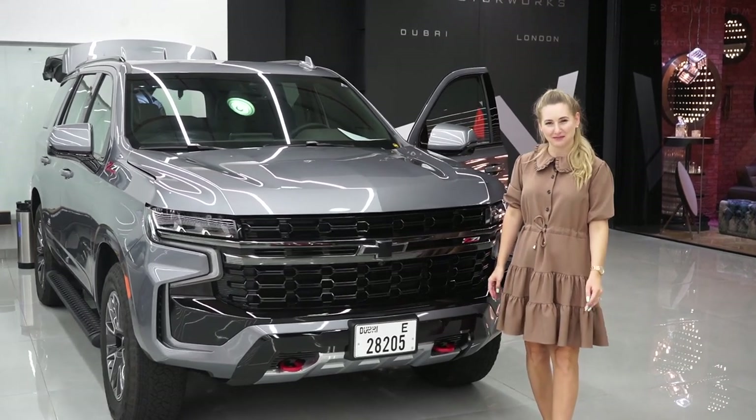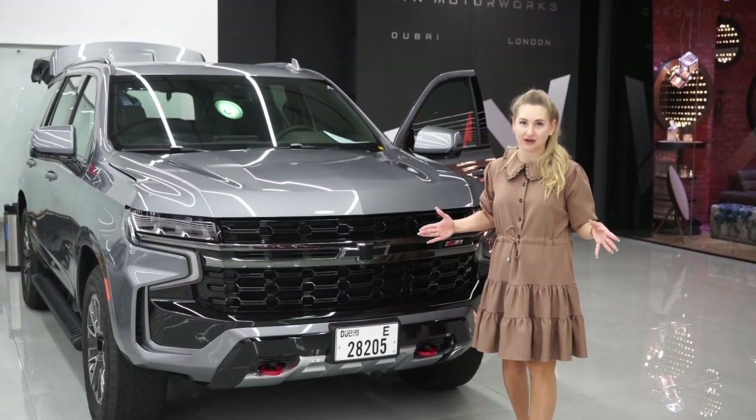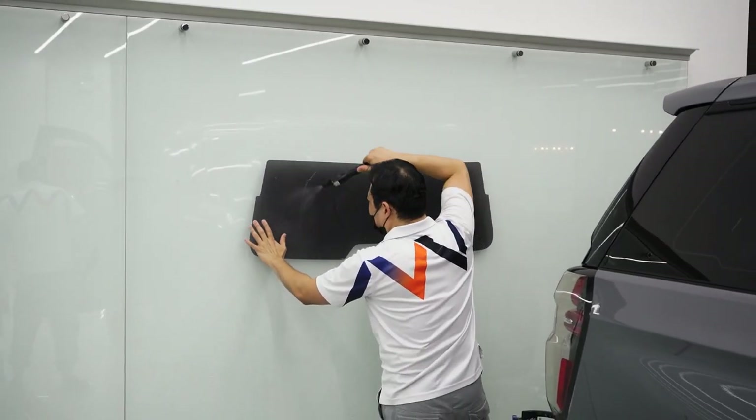Hi everyone, this is Abi from NVM Motorworks. Welcome back to our channel. This week we're going to talk about something which I consider absolutely fundamental nowadays, especially if you're living in a hot climate like we are in Dubai in the UAE. That is window tint.